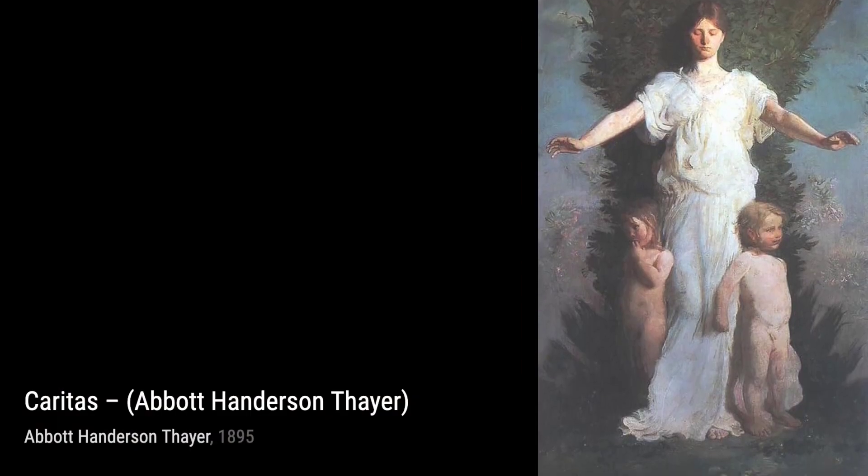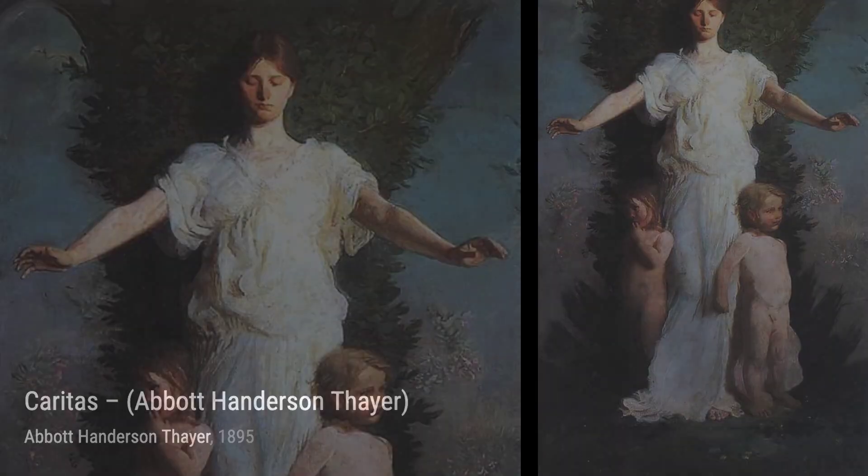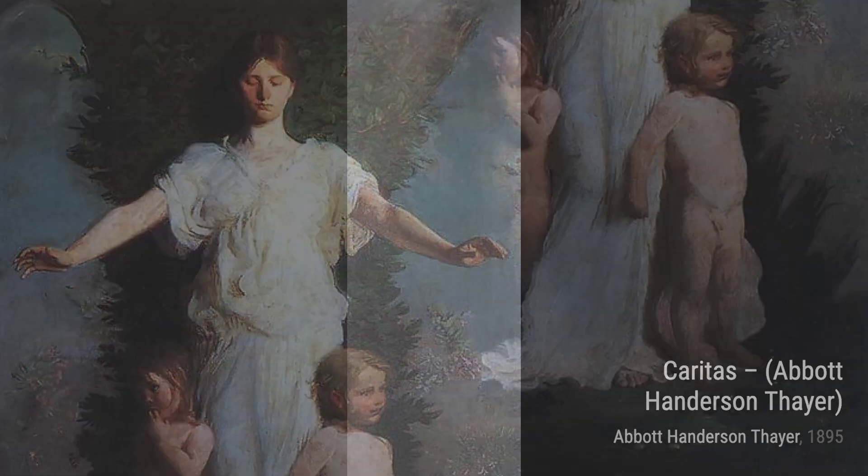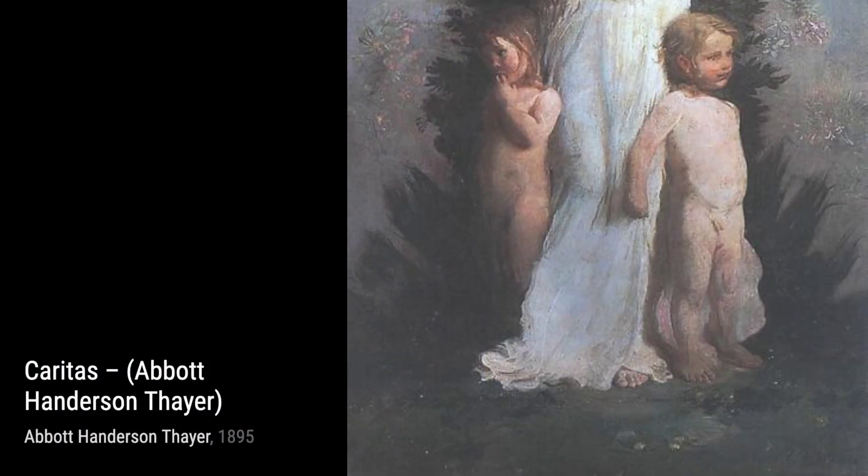Moving on, we come across Girl Fixing Her Hair. Thayer's talent for capturing the human form is evident in this piece. The way he portrays the girl's concentration and the intricate details of her hair make this painting truly captivating.